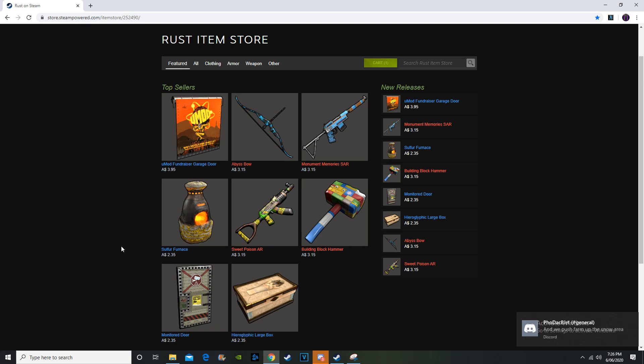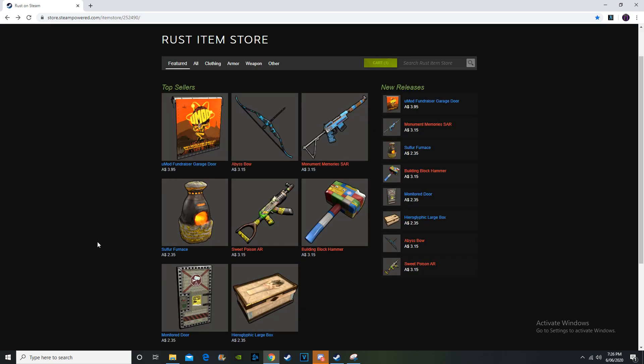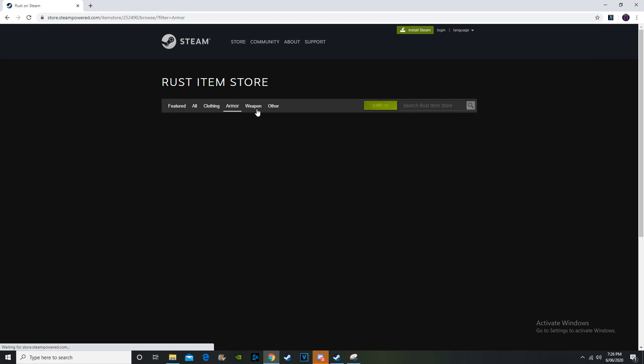Okay guys, so as I was saying, I'm pretty sure you would have heard this part before I had to cut the rest of the video, but the hieroglyphic large box has been added. As you guys know, the hieroglyphics sheet metal door got added a couple of weeks ago, so it's probably going to increase the price of that a little bit. This is going for $2.35. It hasn't gone up in price or anything like that. We'll start off with weapons.